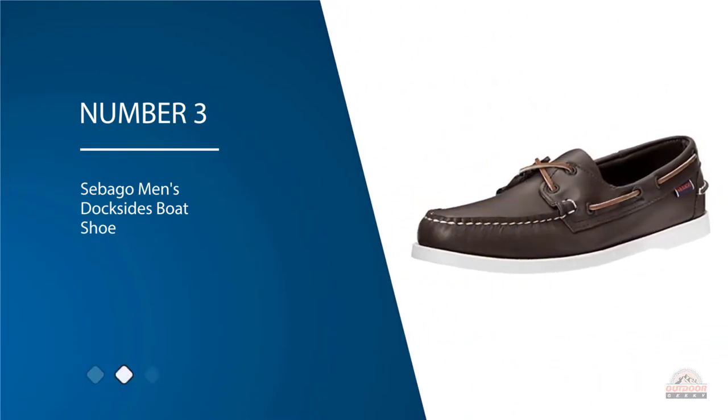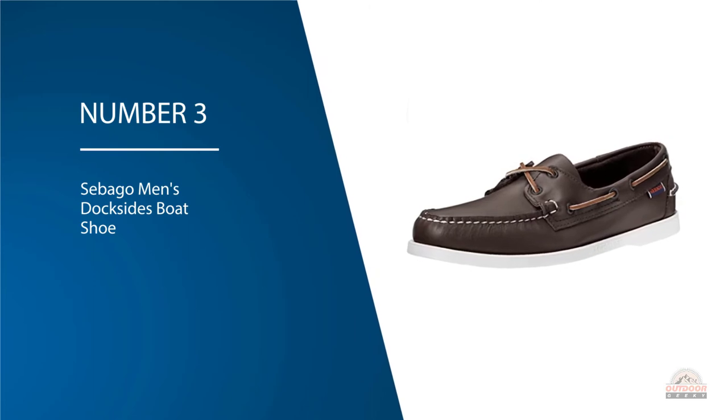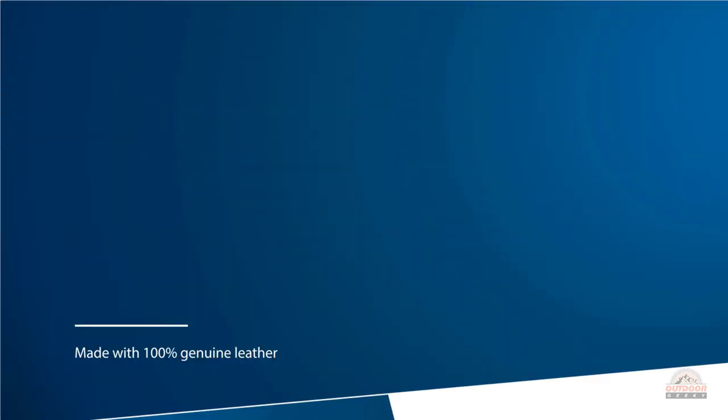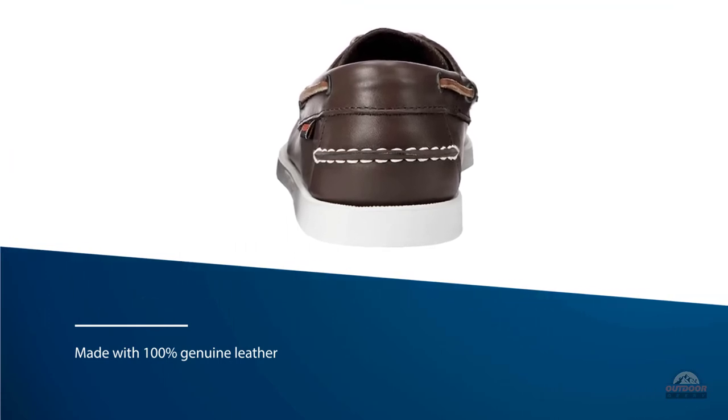Number three: Sebago Men's Dockside's Boat Shoe. Dockside's Boat Shoes are a great quality boat shoe if you are looking for something simple and comfortable. These shoes are made with 100 percent genuine leather and are very easy to break